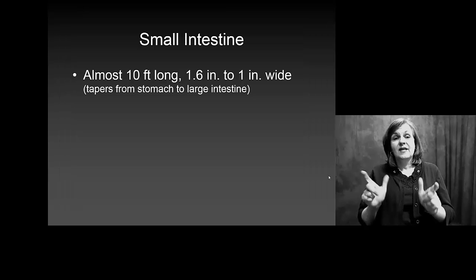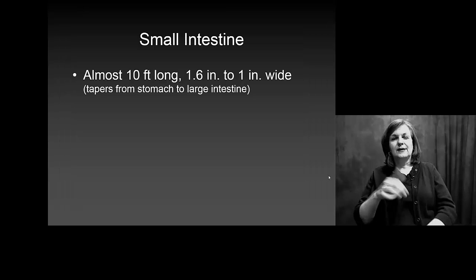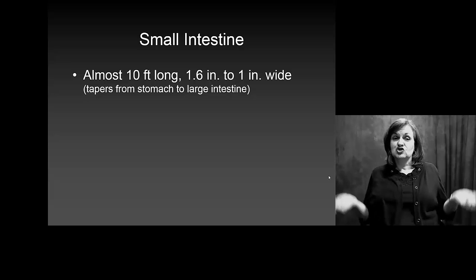Your small intestine is about 10 feet long — yes, it is long enough to play jump rope with. No, I don't recommend it.